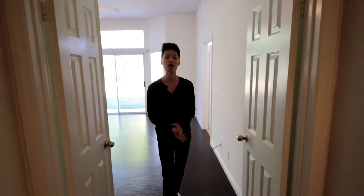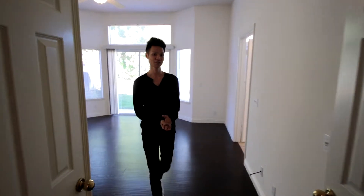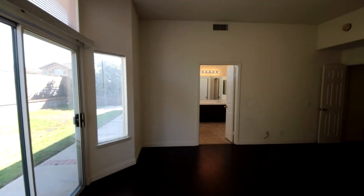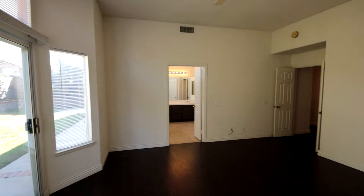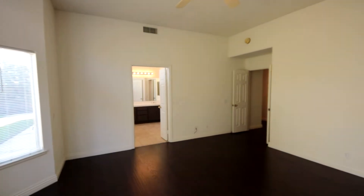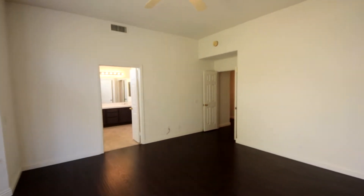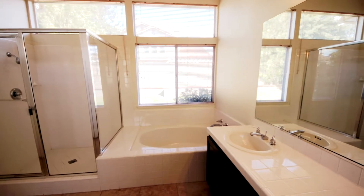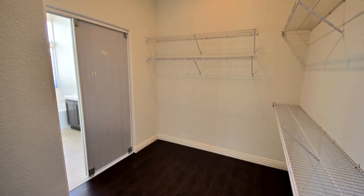Here we are in the master suite. Very good sized bedroom with again the tall ceiling, lots of windows and a patio door that opens to the backyard. The master bathroom also offers a separate tub and shower, dual vanities and a huge walk-in closet.